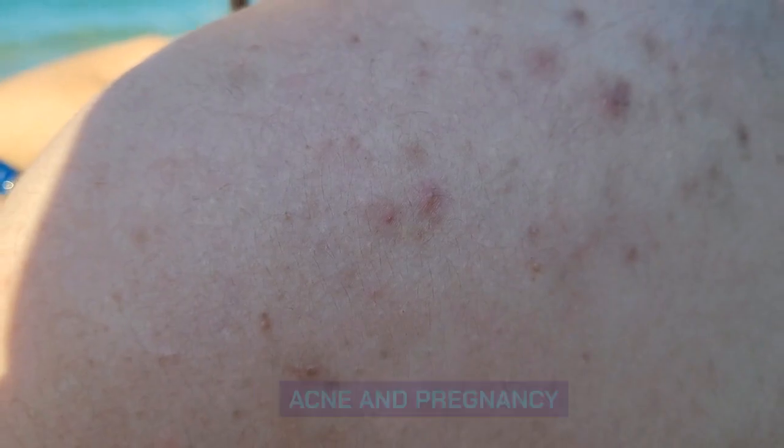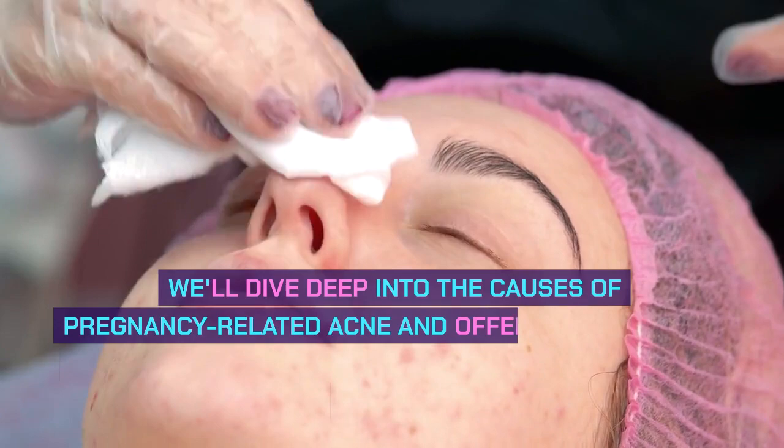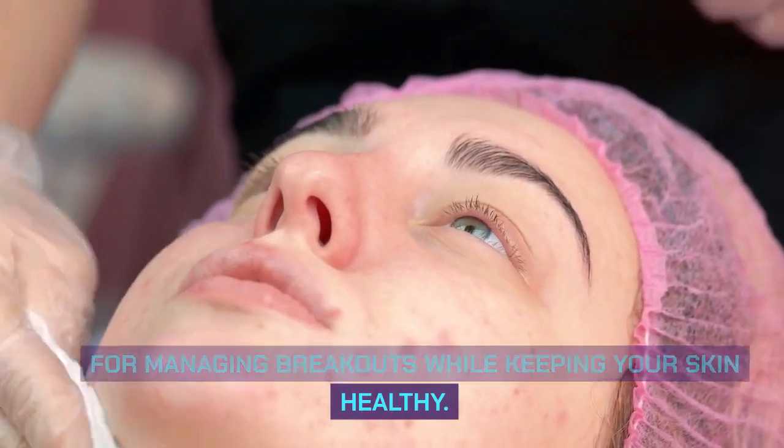Acne and Pregnancy. Acne is a common concern for many expectant mothers. We'll dive deep into the causes of pregnancy-related acne and offer practical tips for managing breakouts while keeping your skin healthy.